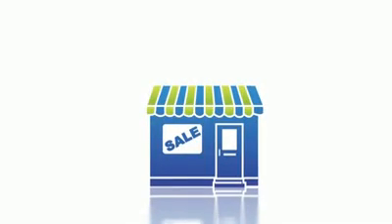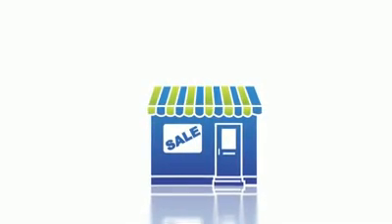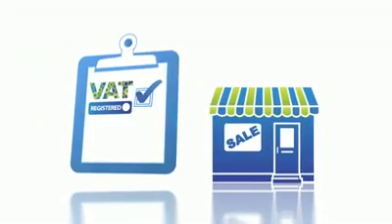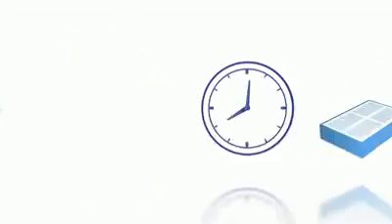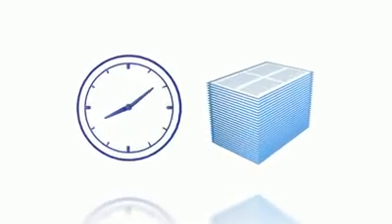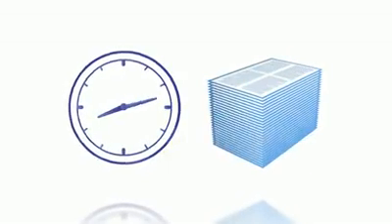If you run a small business, accounting for VAT could be a big part of its operations. So it might help to know about the different VAT accounting schemes, as choosing a suitable one can save you time and effort. Let's see how.